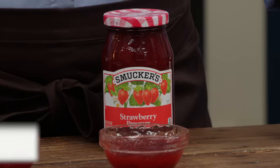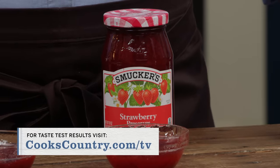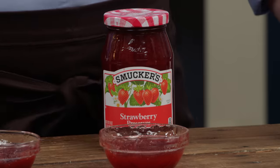All right, so there you have it. The winner of our strawberry jam tasting is actually Smucker's Strawberry Preserves, and that's $3.89 for an 18-ounce jar.